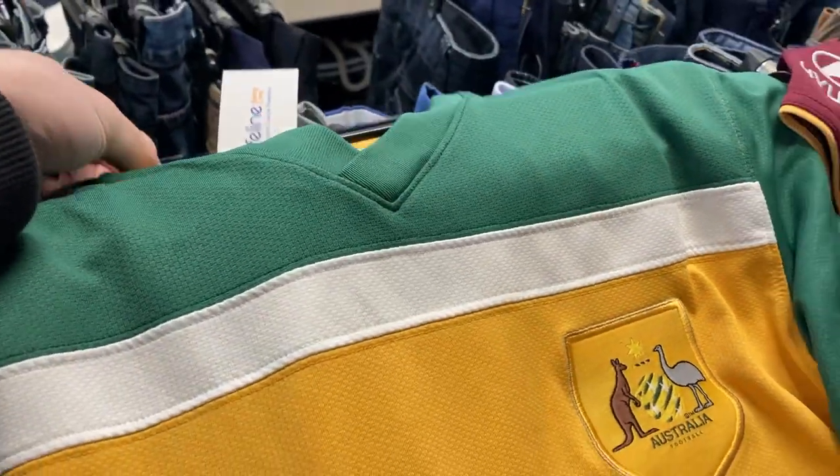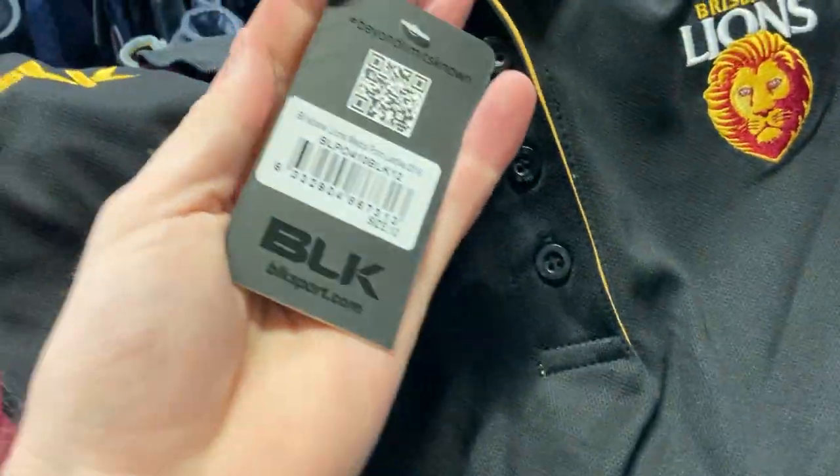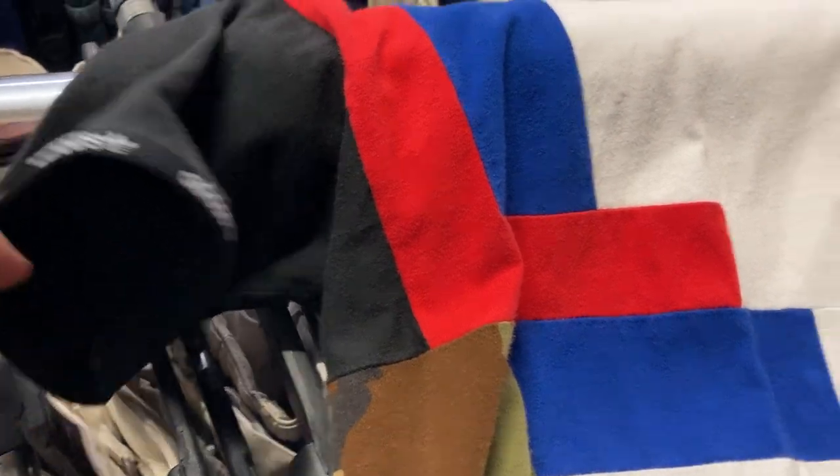I also found a couple of essentials. The Socceroos jersey, size large, $5, fully embroidered Nike — you can't really pass these up, they generally sell for about 25 bucks on Marketplace. And then I found brand new with tags Brisbane Lions polo shirt, size 12 women's, excellent condition — going to turn that into about 30 bucks on eBay. Then I found an Adidas t-shirt with a crazy little pattern, men's size small. I generally like to grab larger sizes but I liked the print. Overall just a couple of items — definitely a slow start to the day.